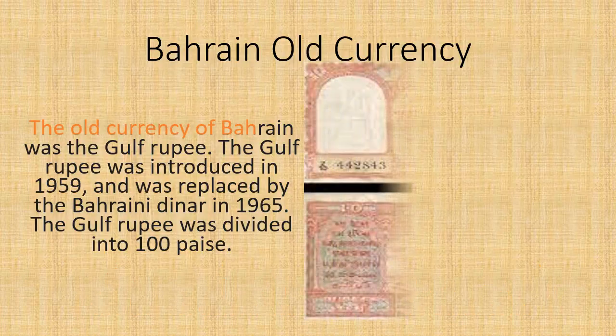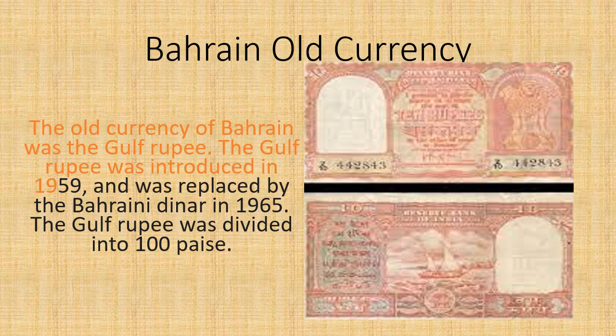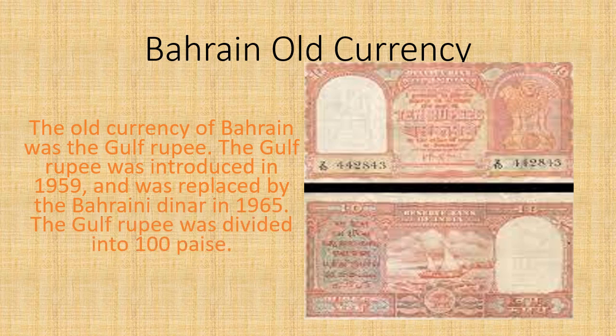The old currency of Bahrain was the Gulf Rupee. The Gulf Rupee was introduced in 1959 and was replaced by the Bahraini Dinar in 1965. The Gulf Rupee was divided into 100 paise.